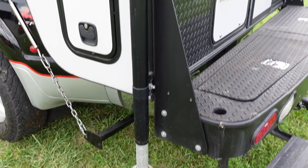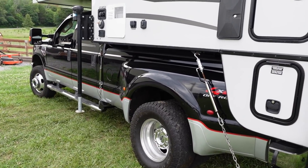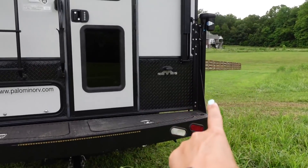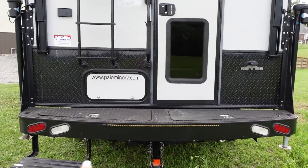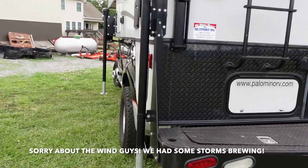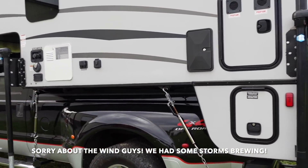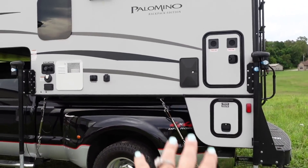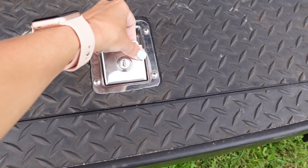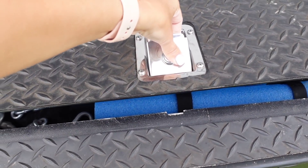We have these power lifts — there are four of them, one on each corner. We have a remote control and we bring them down, level it out, and then we can pull the truck out from underneath it. That's how you set it up at the campsite — you pull your truck out and it would obviously be lower to the ground as well. We do have some storage here where we keep the things we use when hooking it up to the truck.